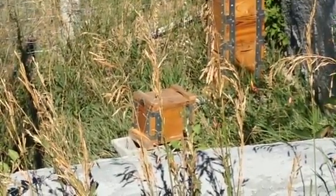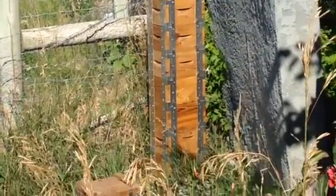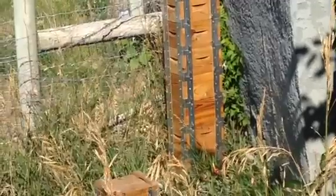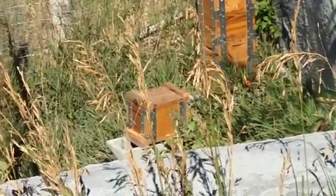This is Alex with Quarter Acre Homestead. This is my mini beehive, and right next to it I've got a swarm lure. I had taken it apart, but then I heard some things about a beekeeper in the area that made me think he's going to lose some bees, and I want to be ready for them in case they come up this way. There's my hive.